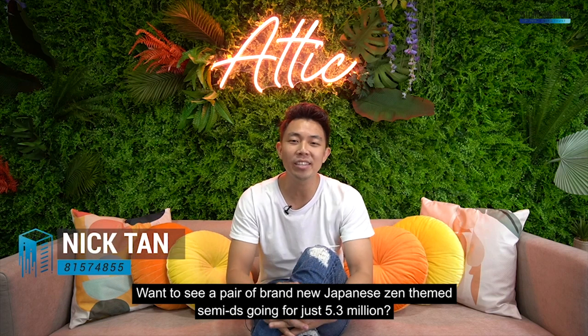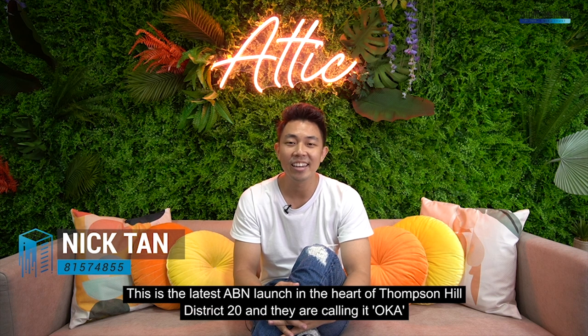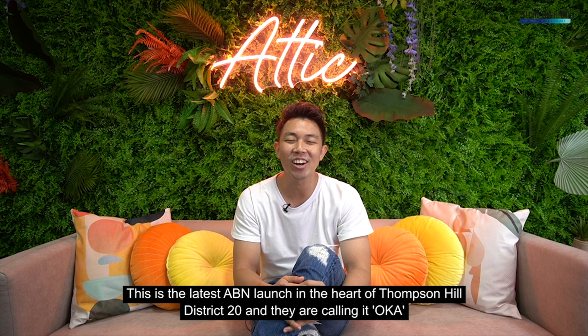Want to see a pair of brand new Japanese Zen themed Semi-Ds going for just $5.3 million? This is the latest ABN launch in the heart of Thomson Hill District 20 and they're calling it Oka.